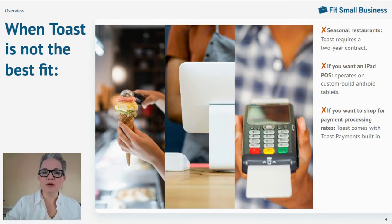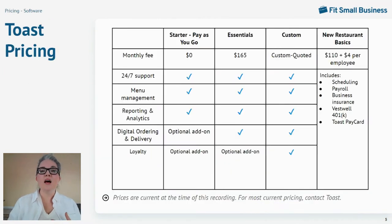Unlike a lot of restaurant point-of-sale systems, Toast pricing starts at $0 per month. Toast's Starter POS subscription is available with no monthly software fees for up to two terminals — all you'll pay are transaction fees. But if you need more than two terminals, you'll need to upgrade to the Essentials plan at $165 per month. High volume and multi-location restaurants are going to be best supported at the custom level, and that requires a custom quote from a Toast sales rep.